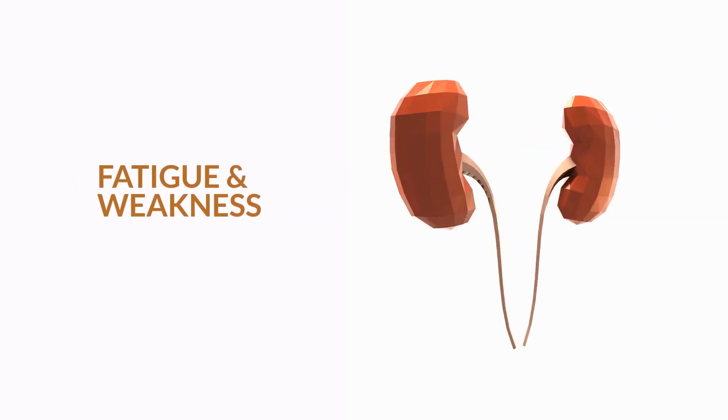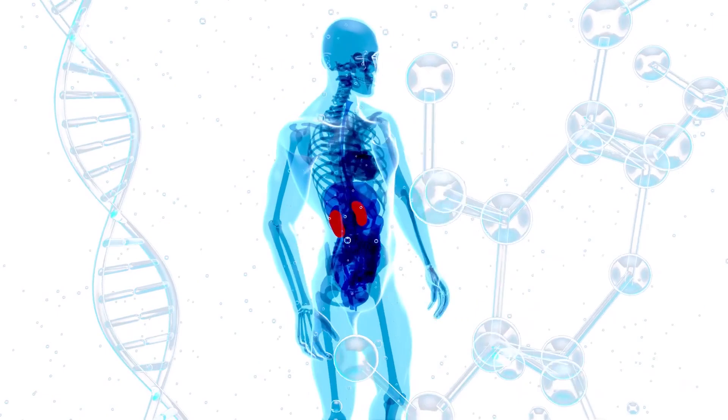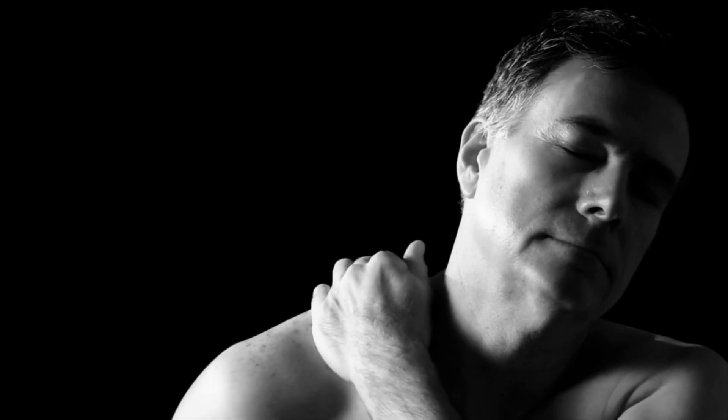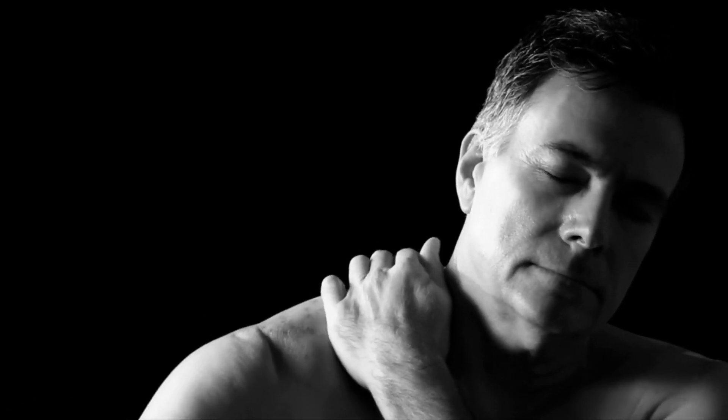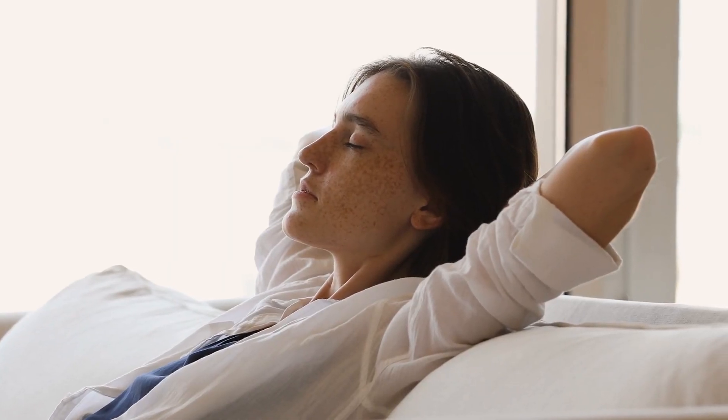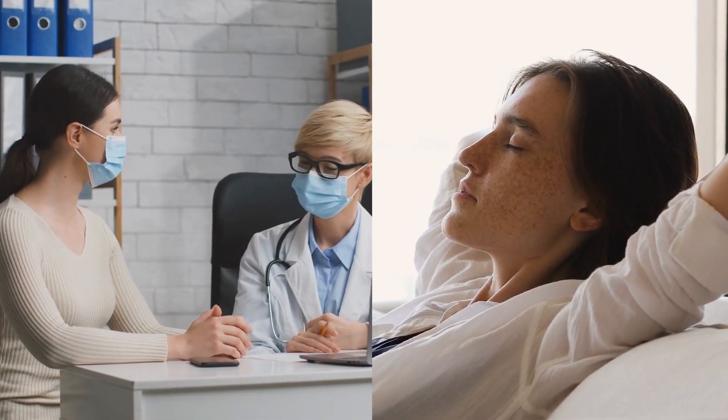2. Fatigue and weakness. Kidney disease can cause fatigue because of the buildup of toxins in the body. If your kidneys are not working correctly, you may feel tired more often than usual. You may also feel weak or tired after physical activity because your body is not getting rid of the toxins quickly enough, causing your muscles to get fatigued. If you feel tired and weak, try taking a nap or getting some extra rest and see your doctor as soon as possible.